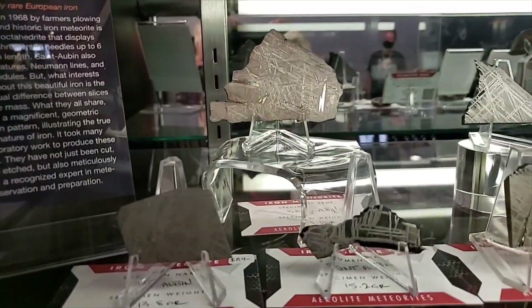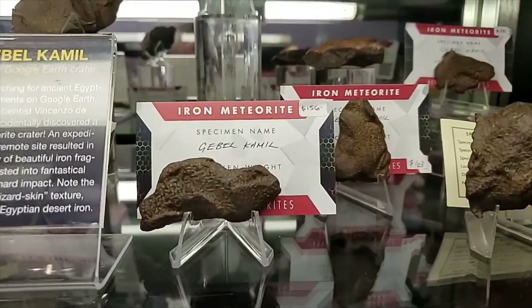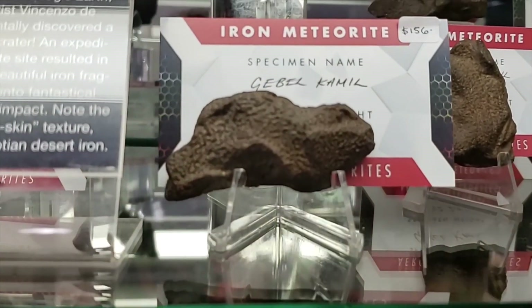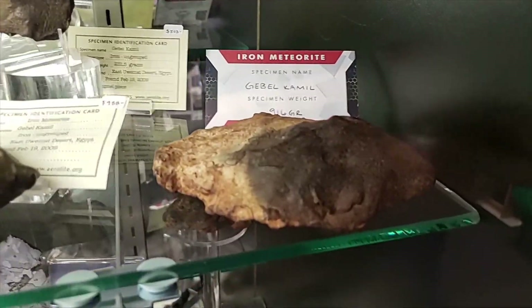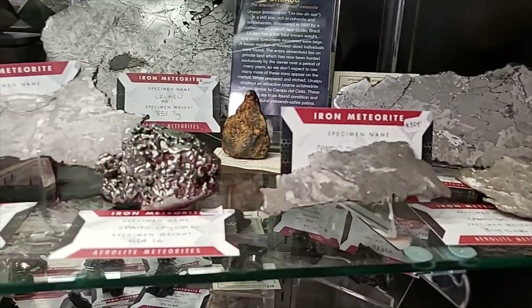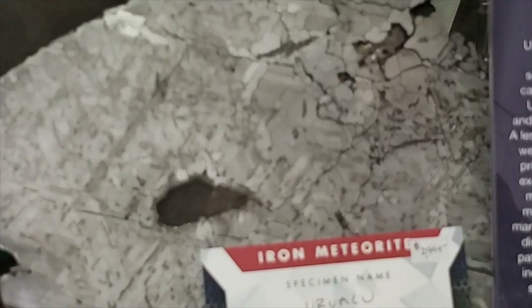More Saint Alban from France. Moving into Mundrabilla for our Aussie mates. And beautiful Gebel — look at this orange peeling on there, that is crazy beautiful Gebel. There's another Gebel, and some Campo.